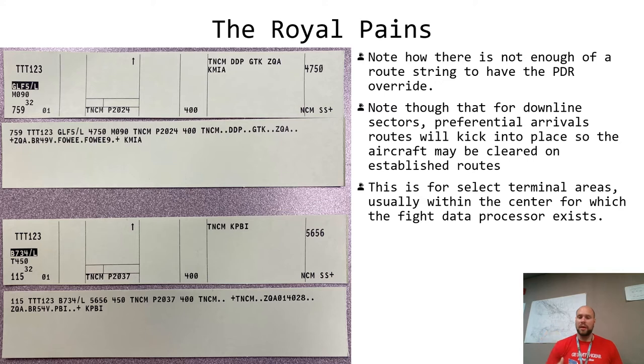Let's practice. Test 1 2 3: cleared to Tamiami Airport via Blue 520, Saint Thomas, as filed, maintain flight level 150, squawk 4722, departure altitude 150. Now, whenever you're working D2 or even A2 and you see some weird filings of routes outside of Juliana's airspace, keep this in mind: note how there is not enough of a route string to have the PDR override in either of these two cases. This aircraft filed Juliana, Dorado, Grand Turk, Nassau, Miami, and the second one filed Nassau direct West Palm.